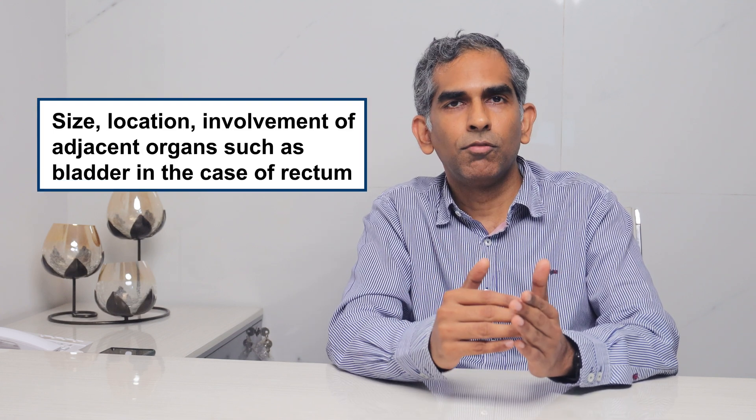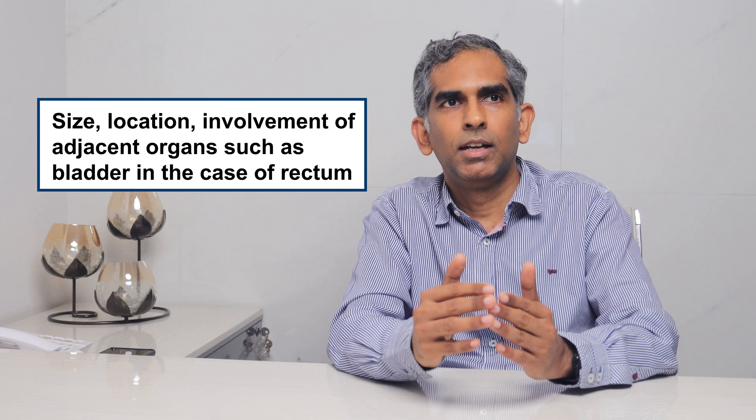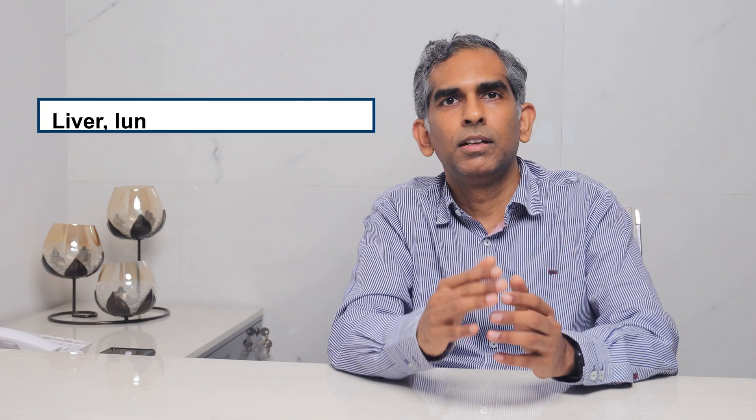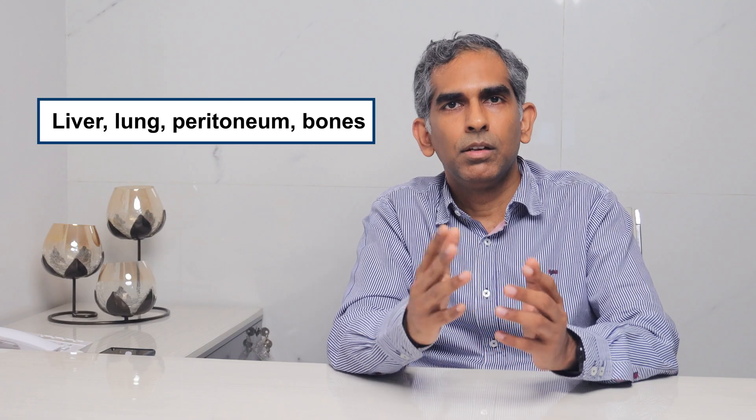Staging also reveals involvement of adjacent organs such as the bladder in the case of the rectum, spread to adjacent lymph nodes, and any spread to distant organs such as the liver, lung, peritoneum, and bones.